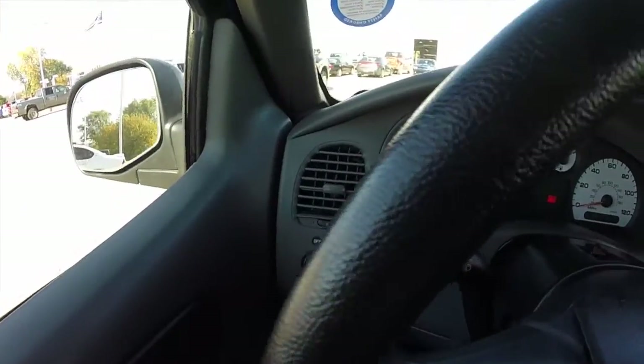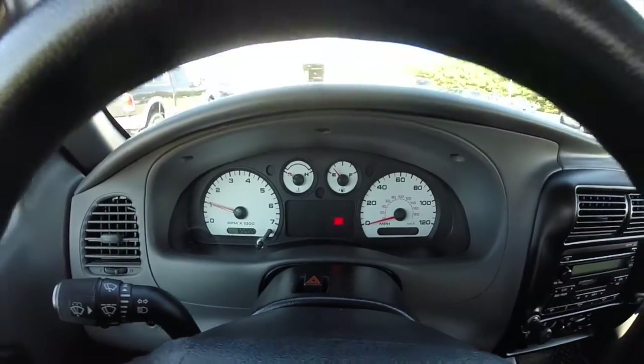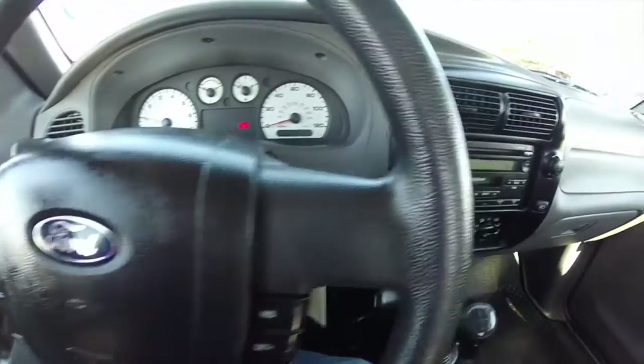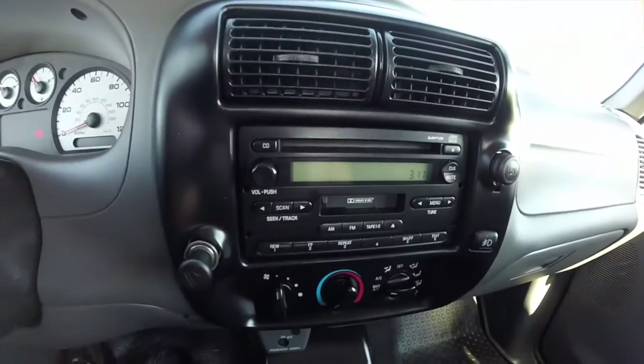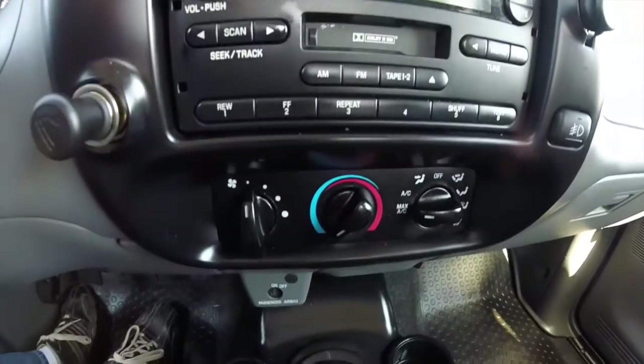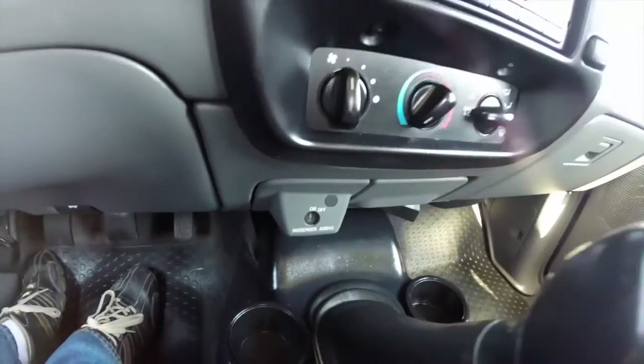Just going to pan through the interior on this one. The vehicle currently has 65,455 miles on it. It does have cruise control, AM FM CD with MP3 read back and cassette player, air conditioning, and a passenger airbag deactivation switch with the key.